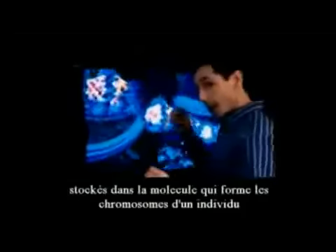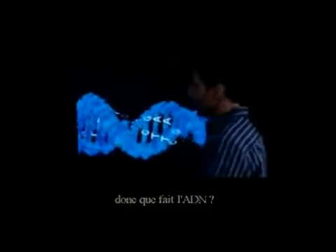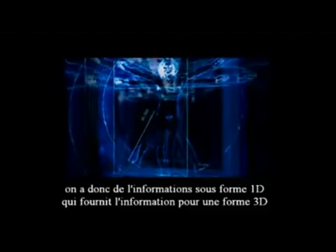In higher life forms, this will be the equivalent of something like a gigabyte of information stored in the molecules that form the individual chromosomes, all packed within the nucleus — a tiny fraction of the entire cell size. The information in DNA provides the sequencing of amino acids to make protein. We have information in a one-dimensional form that provides the information for a three-dimensional form. If we attempted to write down the information in DNA, it would take approximately a million pages.